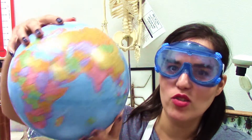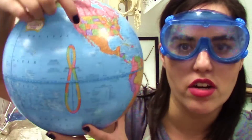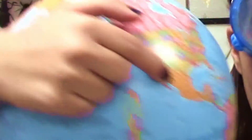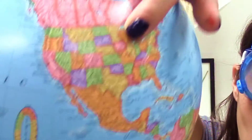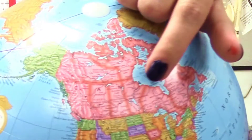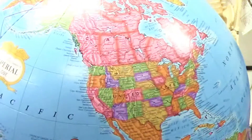I want to say hi to all the people from Mexico — here is Mexico. And people from the United States, right here. And hi to Alejandro, who's watching from Canada.